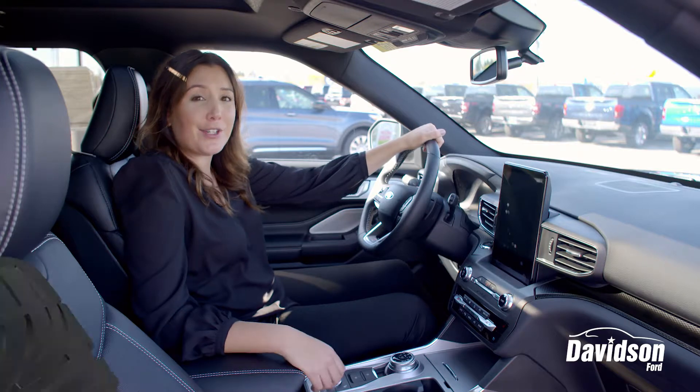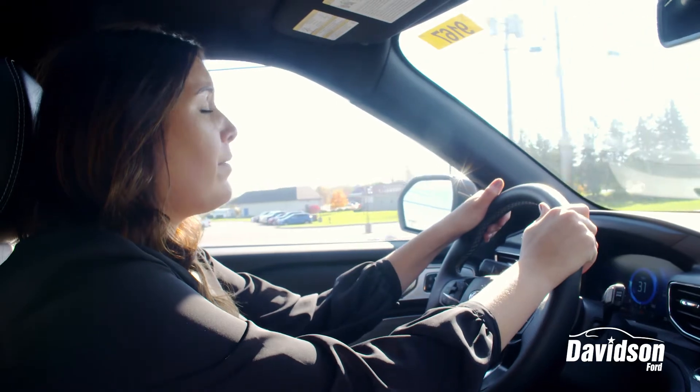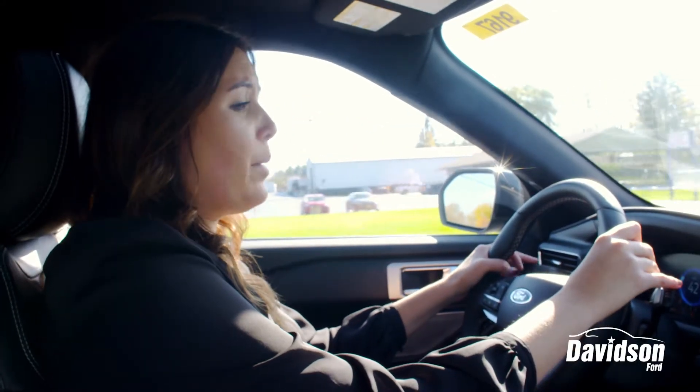Now let's go take it for a test drive. The first thing I noticed is the new 2020 Explorer is super easy to handle and it's extremely well balanced. It's easy to maneuver — it makes driving so much easier. Now with the twin turbo boost it has a lot of get up and go.